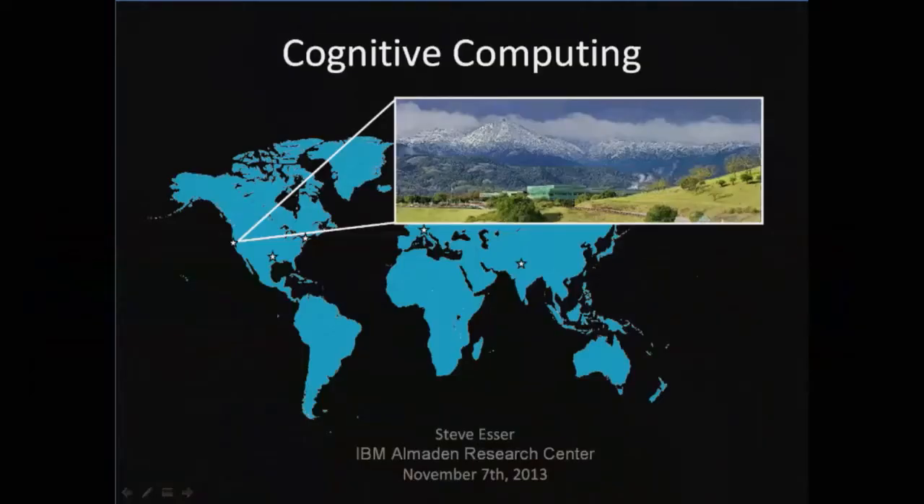I'm here to talk to you guys a little bit about some of our team's work on cognitive computing. We're a pretty broad team spread across three continents. I'm talking to you from San Jose, California today. And really what our main interest with cognitive computing is, is to develop electronic neuromorphic machine technology that scales to biological levels.